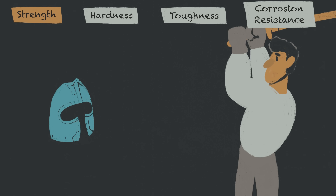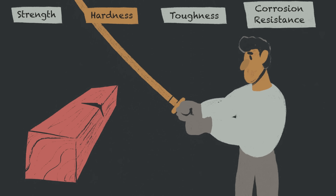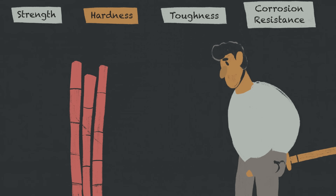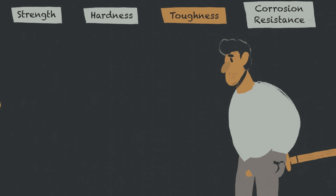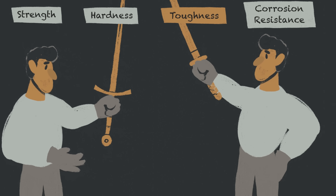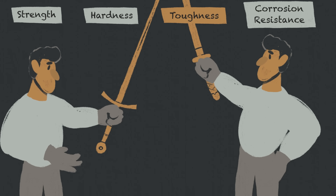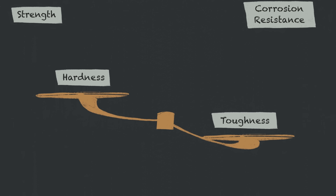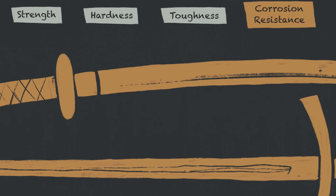Strength keeps the blade from bending or warping during heavy use. Hardness ensures a sword maintains a sharp edge over time, crucial for cutting competitions and demonstrations where edge retention is key. Toughness makes the blade softer and more flexible, letting the sword absorb impact without snapping — but it may bend — perfect for training or combat with repeated strikes. Striking the right balance between hardness and toughness is crucial, as increasing one often compromises the other.